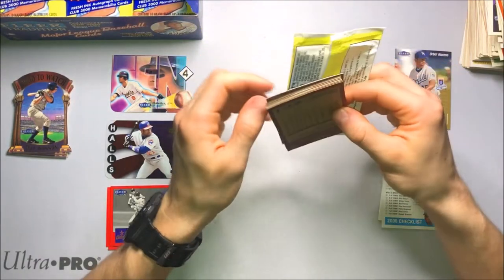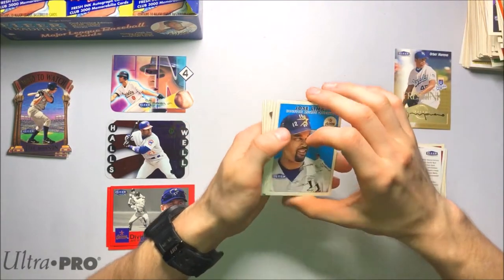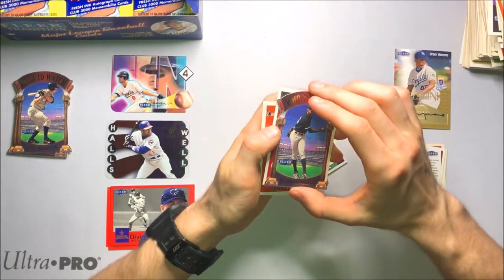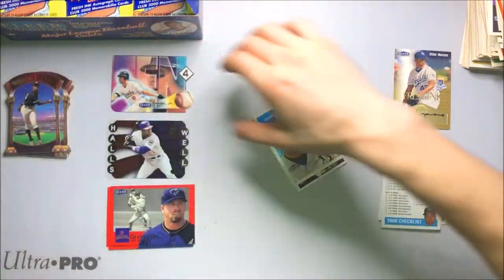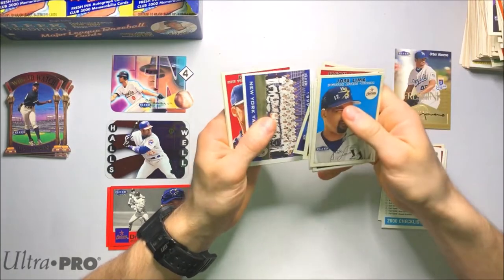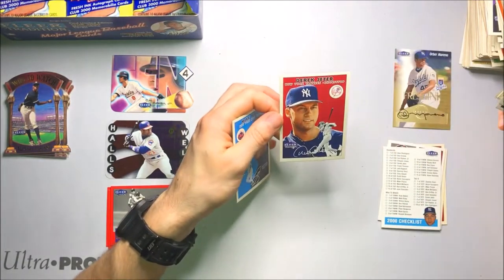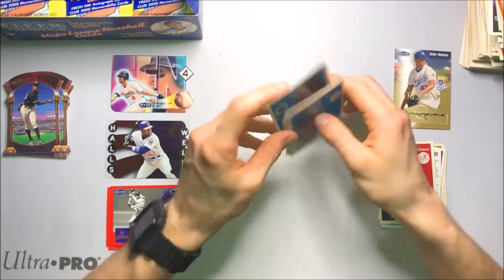Getting lots of base too — there's 10 cards per pack, so 360 cards total in this box. And Who to Watch, Alfonso Soriano — nice. I think that's one of the better ones to get; Soriano wasn't a bad player. He's the first name I think I actually recognized from that insert set. We're getting... this is Derek Jeter base — very nice. Derek Jeter base, a little bit off center but really good. And Mike Piazza right after that.